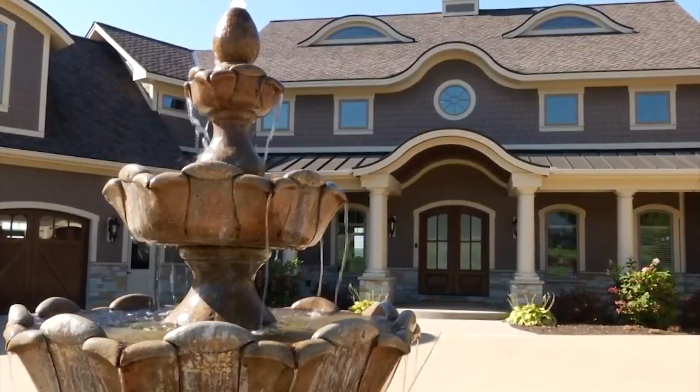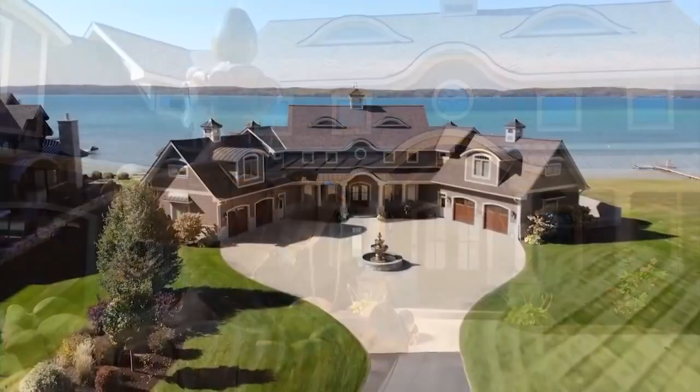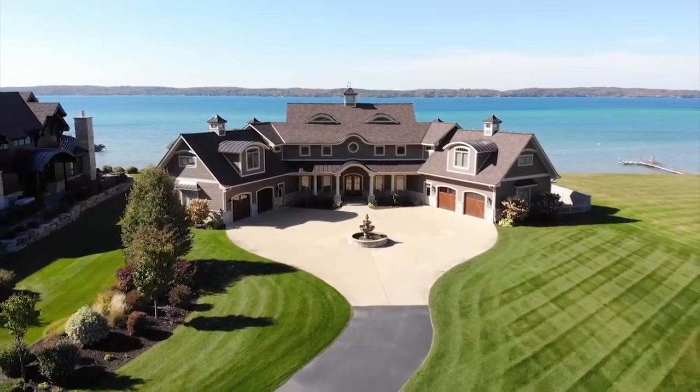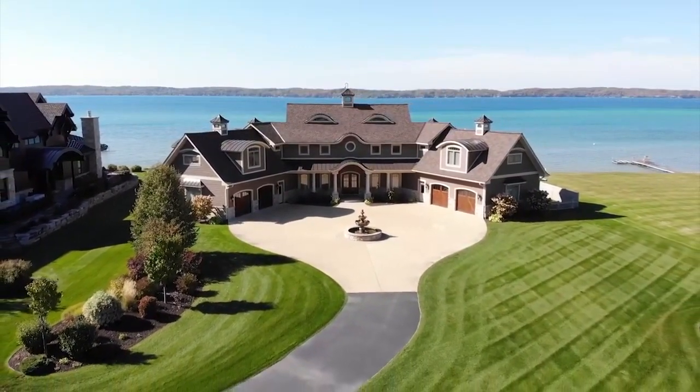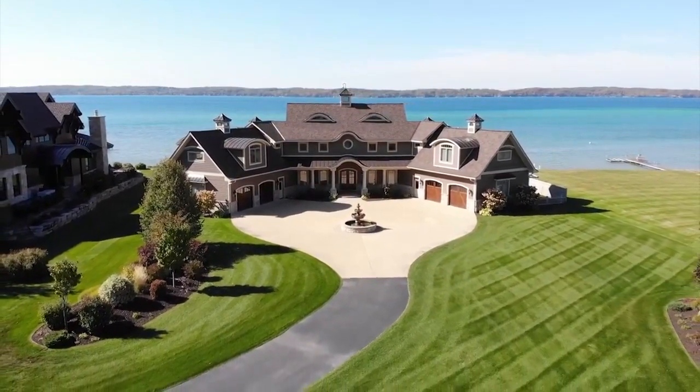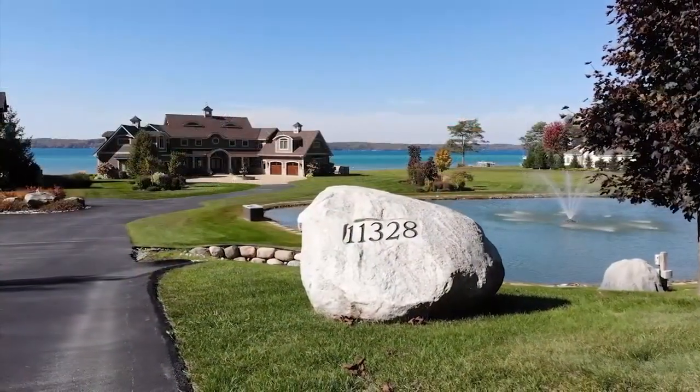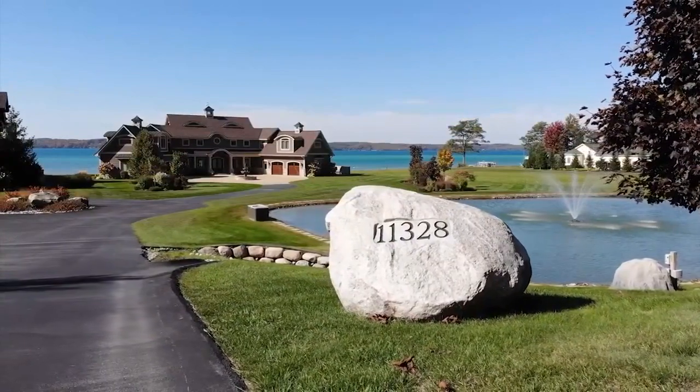This home is 7,400 square feet, three bedrooms, and four baths. The clear blue water of Torch Lake serves as a beautiful backdrop for this impressive estate. It sits on an acre and a half of well-manicured landscaping and is flanked by four garage stalls. There's a pond on the roadside with a couple of fountains and a circular driveway — what an outstanding entrance.